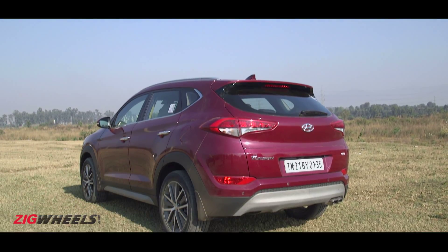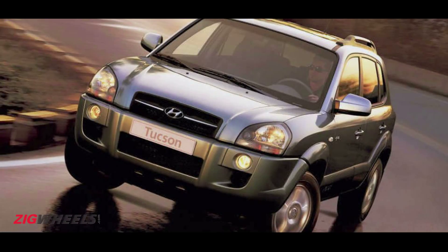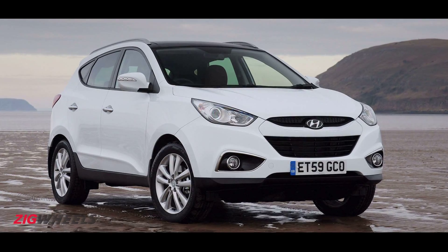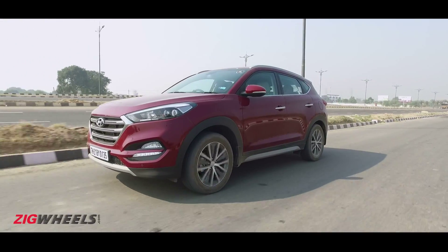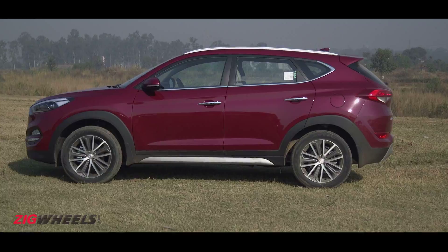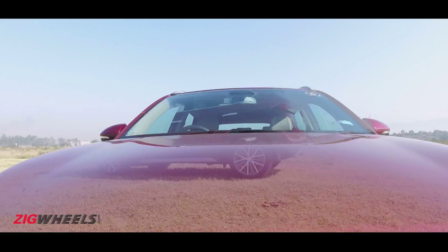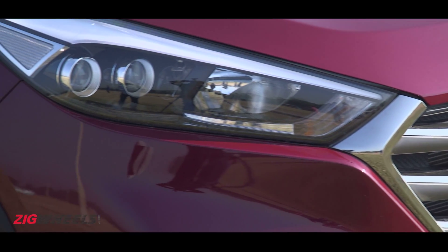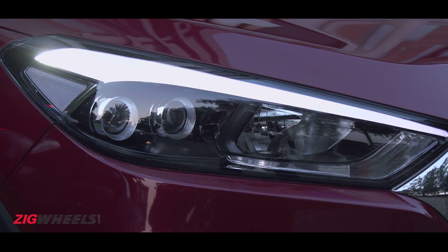Everyone has their baggage, and for the Tucson it's the awkward styling of both its predecessors — the first gen sold in India and the second gen, also known as the iX35, that wasn't. Hyundai has gone back to the drawing board with the latest generation. It follows the fluidic 2.0 design architecture, so the looks are anything but understated. The signature hexagonal grille highlights the front and is flanked by plus-size headlamp clusters featuring dual barrel LED lights and LED pilot lights.